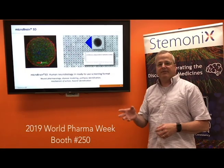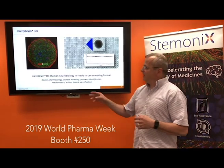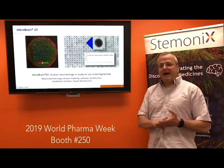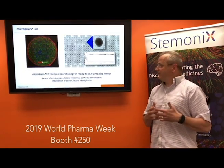All you need to do is receive, maintain for a week, and do your assays. And those assays, as we've been finding, really consist of people wanting to look at all types of neuropharmacology, various disease modeling, pathway identification, mechanism of action studies, as well as early hazard identification for neurotoxicity.